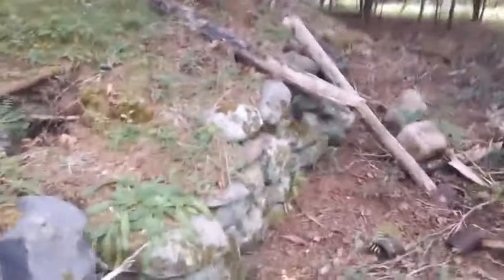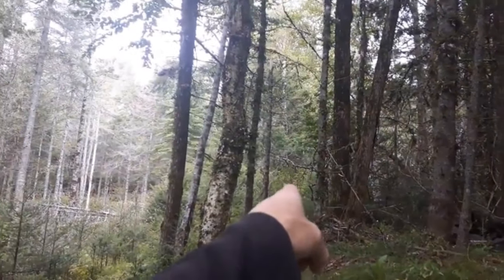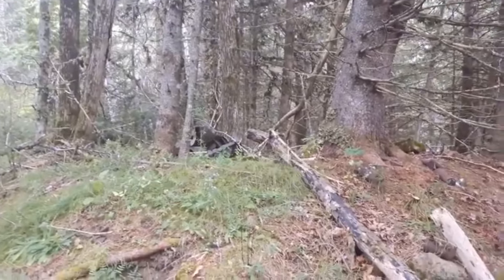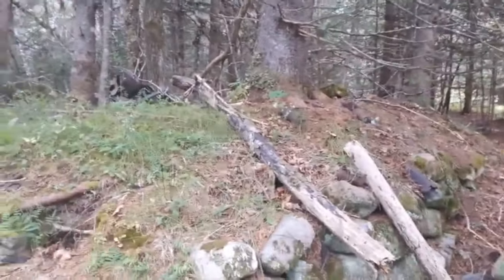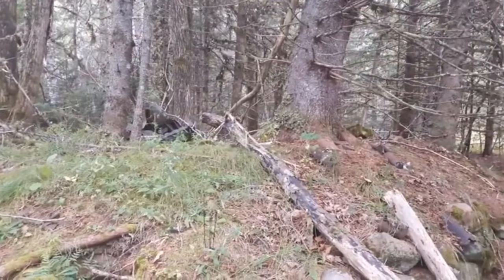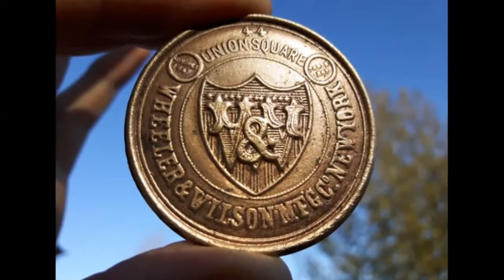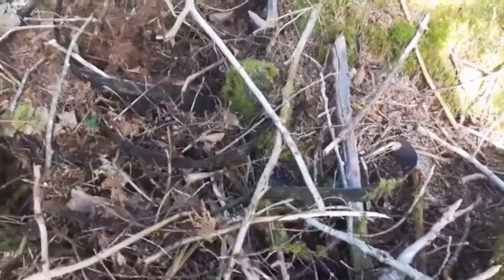I'm gonna try digging around in it - might be something deeper. This here is some sort of weird rock foundation stone. Further up that way I've seen another cellar hole, so there might have been a building sitting on top of it. I'm gonna try scraping around, see if anything comes up. I got my metal detector with me as well.